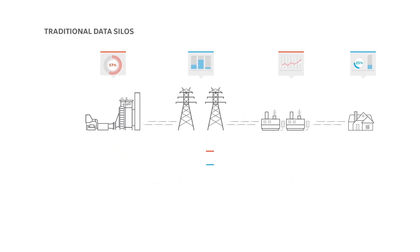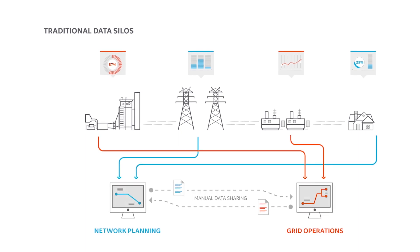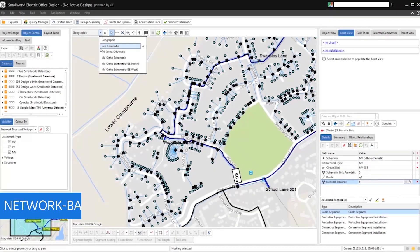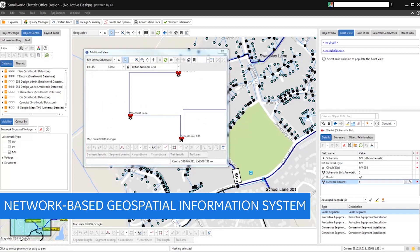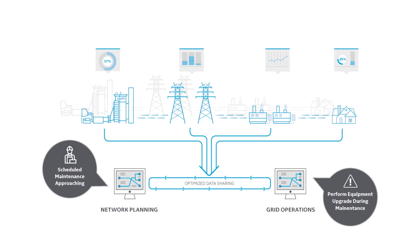In this new environment, utilities need to have access to data across the enterprise and harness valuable insights from all systems. A network-based geospatial information system, or GIS, is the key to both achieving real-time data access and creating an intelligent ecosystem that can simulate grid dynamics.